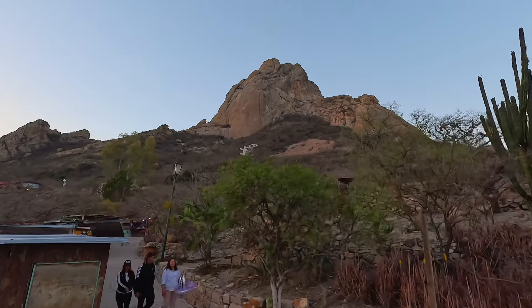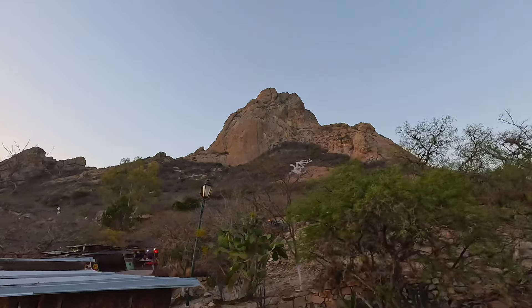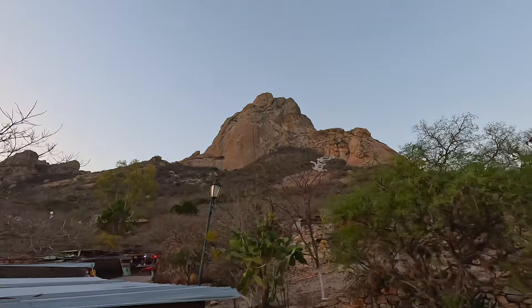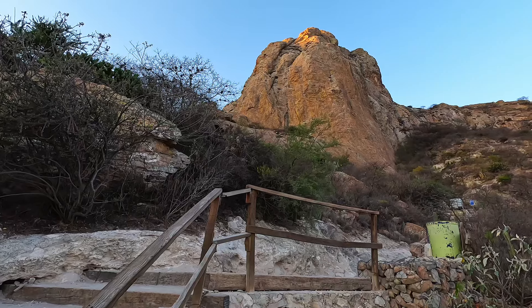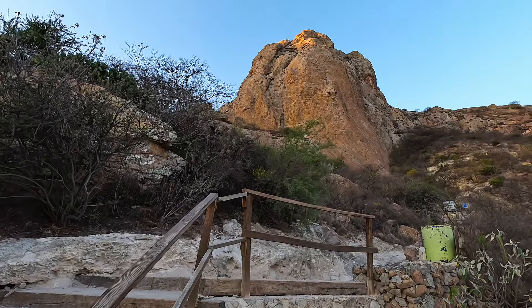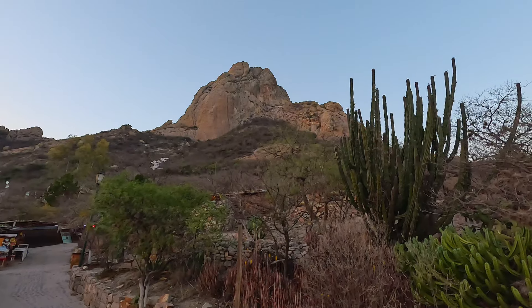Experts say that this monolith consists of the lava that was inside of a volcano about 8.7 million years ago. Over that ensuing time, the volcano itself eroded away, leaving the lava cone to stand on its own. Fully two-thirds of the rock is silica, a mineral which is resistant to weathering.